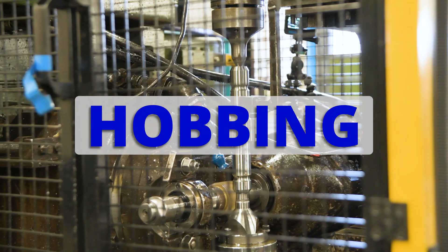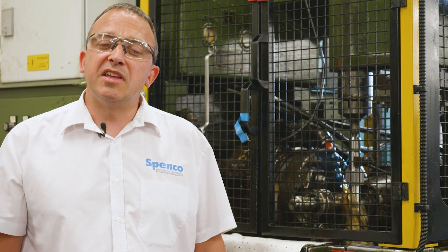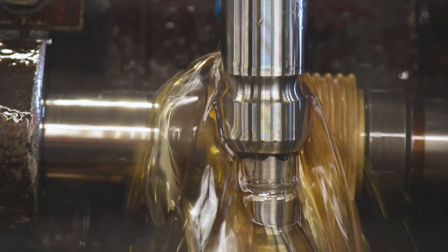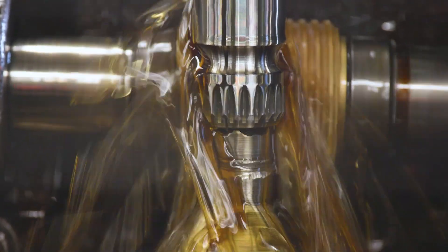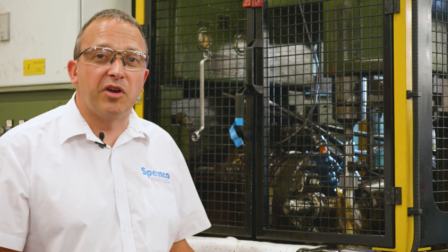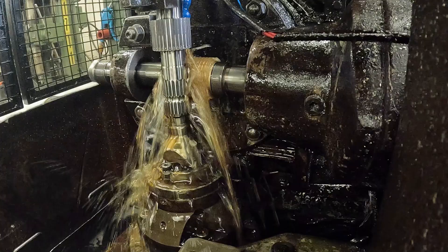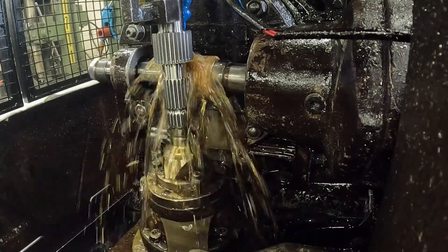Hobbing is a similar process to spline rolling except that you're actually cutting the splines into a piece of metal. This process takes longer than spline rolling, but the initial outlay on tooling cost is a lot less, so it's more suited towards smaller batch production. As you can see, the cutter rotates as well as the part, forming the spline. It is more accurate — no doubt about it — and similarly with gear generation, you're actually cutting gears into a diameter shaft.